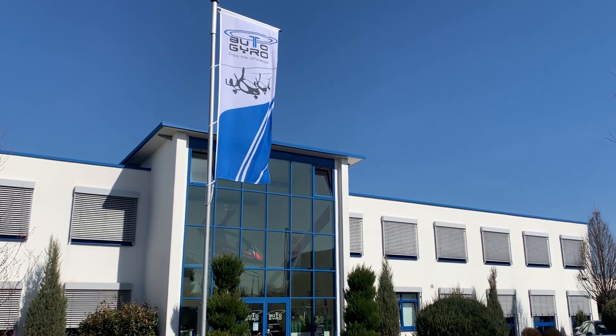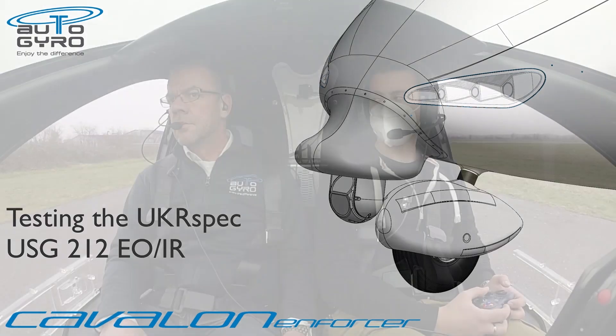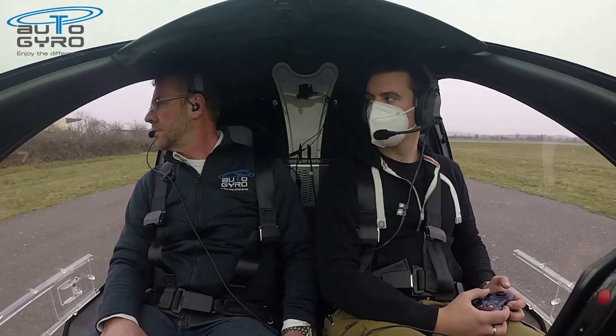Hello from the AutoGyro team. The purpose of this video is to demonstrate the capability of the AutoGyro Cavalon Enforcer, equipped with the UKR USG 212 camera system.